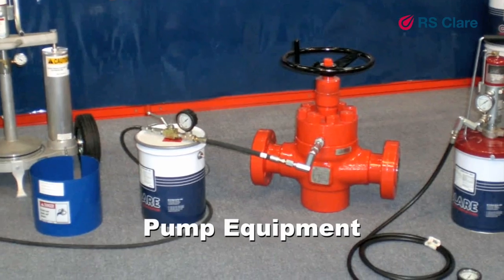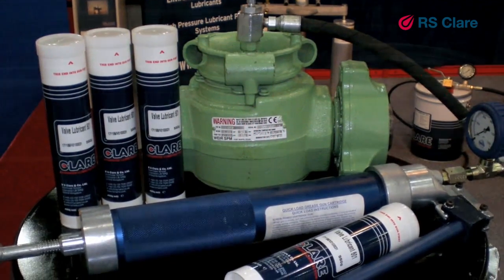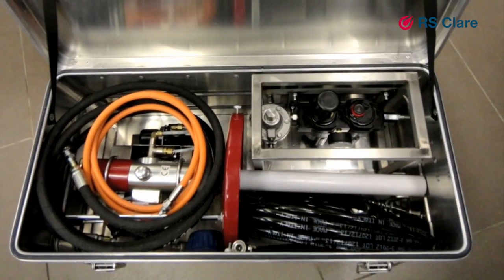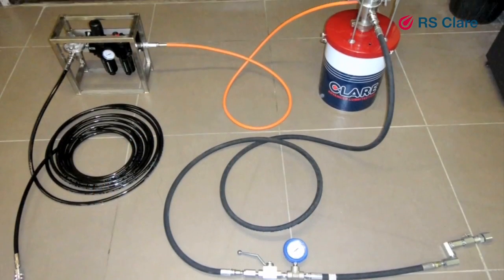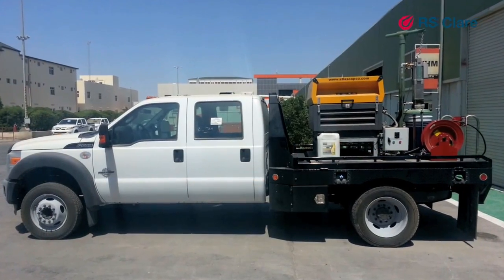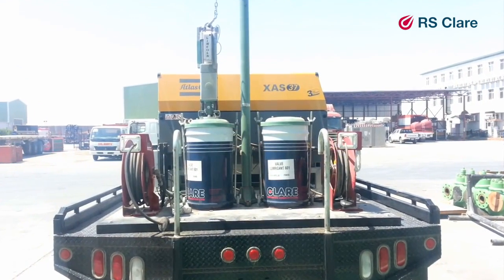The maintenance product package is further enhanced by a comprehensive range of bespoke pumping equipment, from high pressure handguns through to pneumatic pump systems suited to our range of heavy duty greases. RS Clare can also design and build bespoke pump systems to an operator's specific requirements.